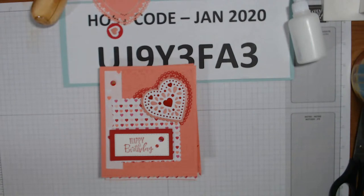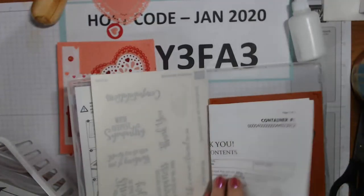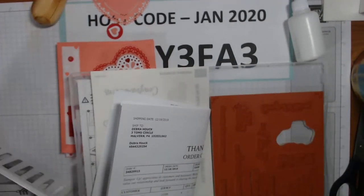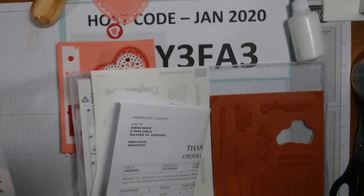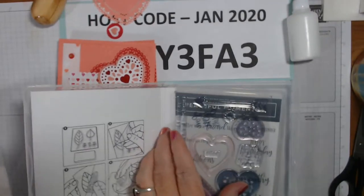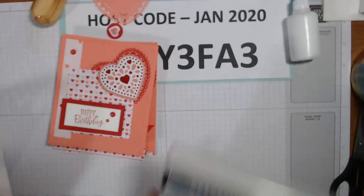I'm going to need Peaceful Moments again soon. Let me put the Happy Birthday stamp away so I don't lose it - this is the one that came in German before. I'll put Love You Lots away too. Alrighty, on to the next card. The next one is not so cheerful - I need it tonight - it's a sympathy card.